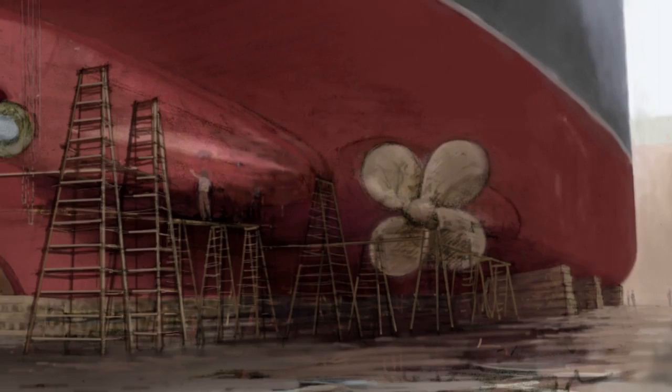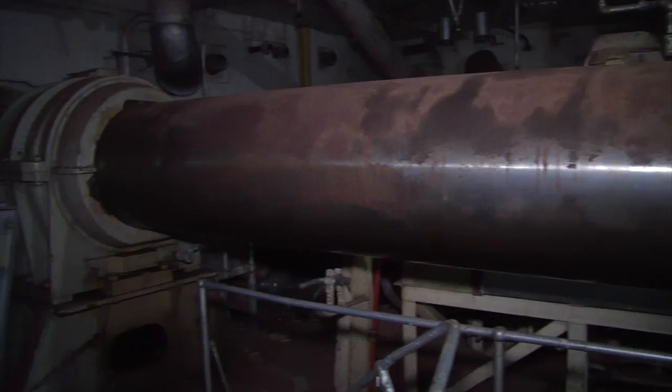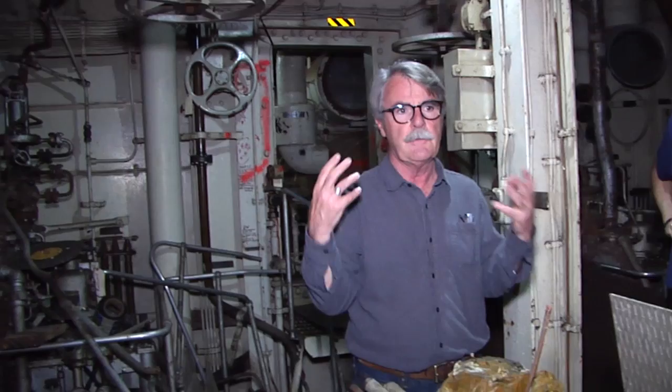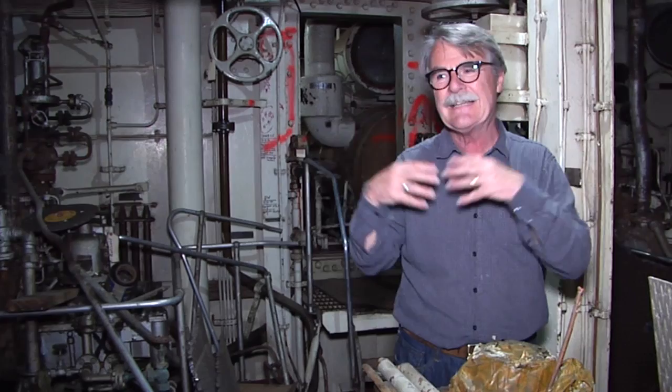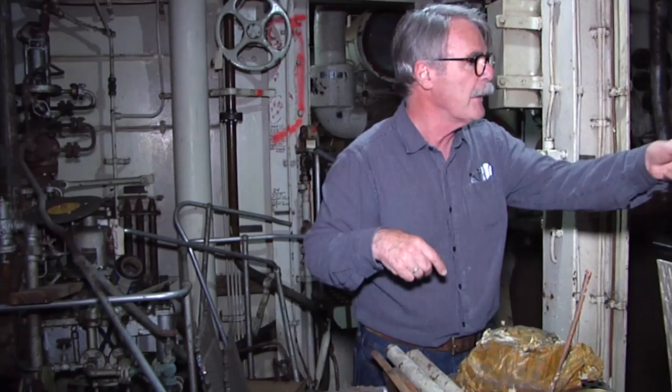You can do what David does so well — explain to people how things work and what made a ship the size of a building go 45 miles an hour across the Atlantic. The water from the sea below was pumped to chill the steam and reduce it to warm water, which would then go back into the pumps and through the cleaning system before being sent back to the boilers to be converted into super high pressure steam, and so on.